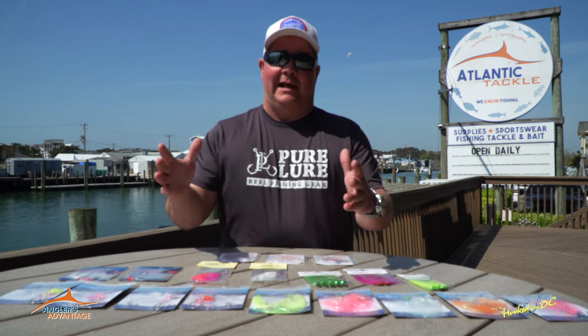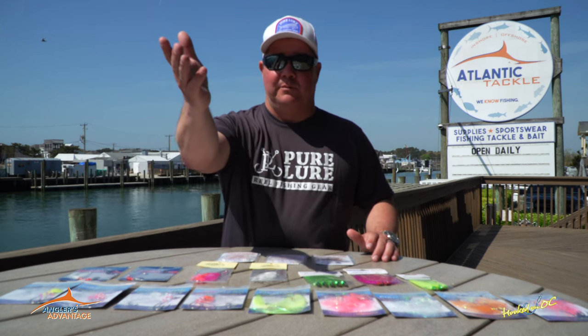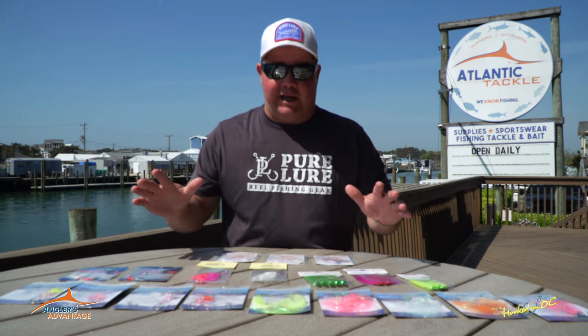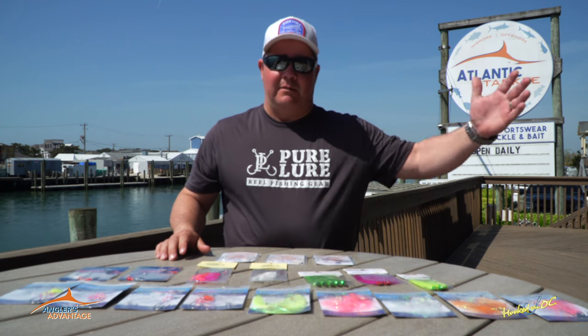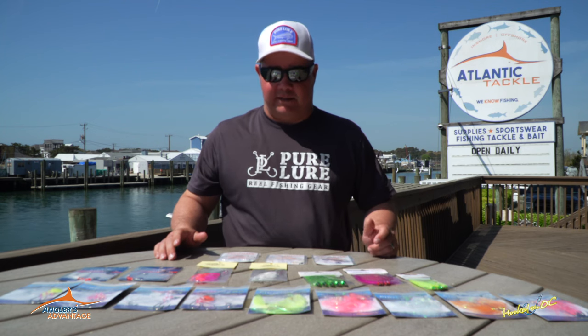So today, what are we doing? Flounder fishing in much worse conditions than we're looking at today. Absolutely beautiful here, right John? Beautiful day here at Atlantic Tackle. Weather should be getting better as we progress throughout the season, and flounder fishing should get even better as well, as long as that water stays clean.